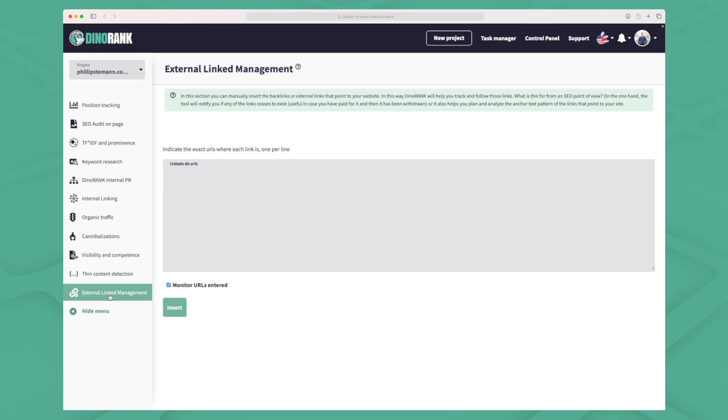The last module is external link management, which is essentially an MVP of a backlink module. You enter URLs that are linking to you and Dynorank will automatically monitor them, notifying you if you lose a link so you can act on it. But in all other SEO tools this is just an automatic feature — you don't have to manually input your backlinks. Tools like Ahrefs and SEMrush automatically crawl all of this data. It's a great MVP to start with but it needs to happen automatically.